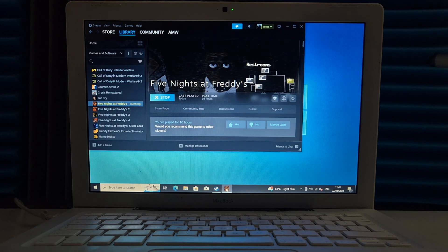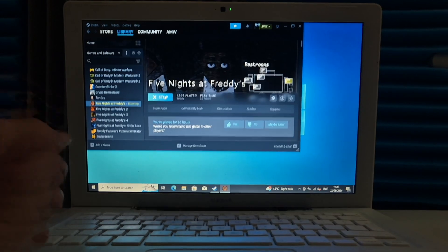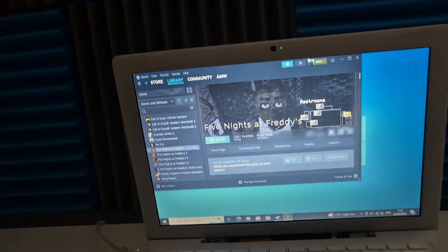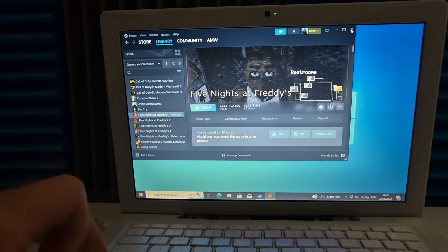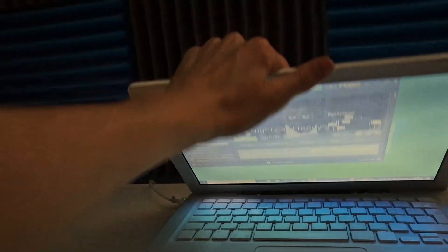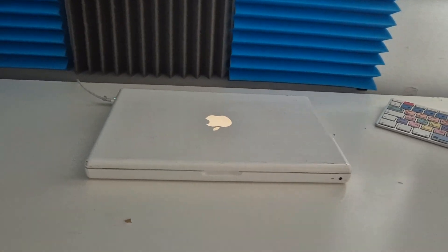This might actually be the slowest piece of hardware I've ever used — I have never seen a computer take this long to close a window. Five Nights at Freddy's — we've got a loading wheel. I think I've broken it by trying to turn up the volume. It's using so many resources to run Five Nights at Freddy's that I can't do anything or close a window.